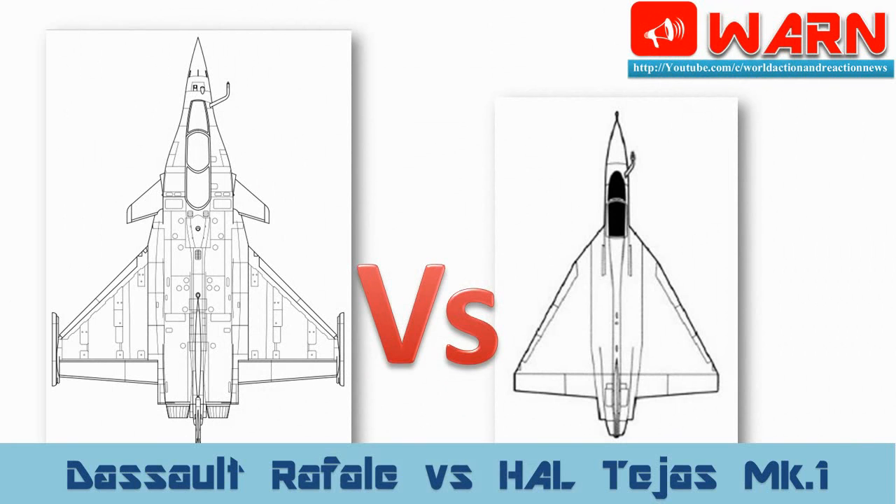Point one: both aircraft are not similar in size and shape — the Dassault Rafale is a medium multi-role combat aircraft and the Tejas is a light combat aircraft. Point two: the Dassault Rafale is a 4++ Gen fighter jet and the Tejas is also a 4++ Gen fighter jet. Point three: both have different combat range and mission capability because of differences in size and internal space.